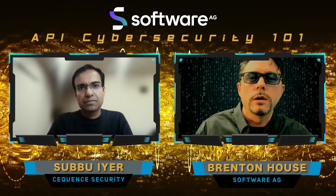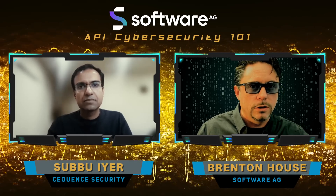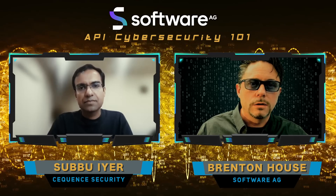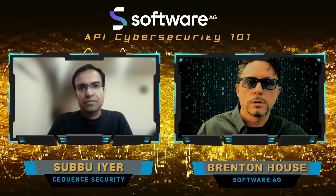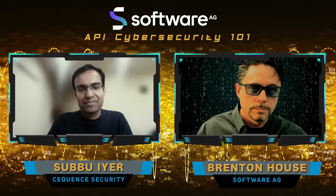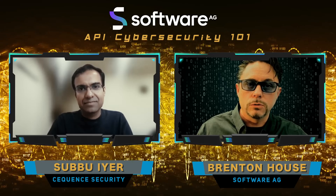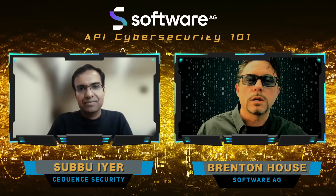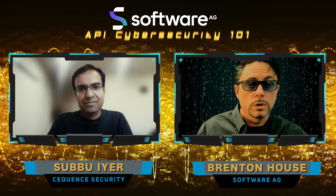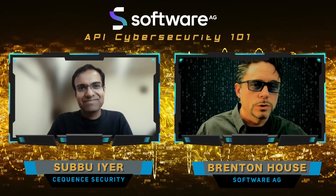Joining us today is Subbu Ayer from Sequence Security. Subbu is Vice President at Sequence Security, where he leads their product management team. He works with both customers and internal users to define the product strategy and roadmap to keep Sequence products at the cutting edge of API security. Subbu is going to share with us more about Sequence Security as we talk about the partnership between Software AG and Sequence Security to address the rapidly growing priority of API security for our joint customers looking to protect their API assets. Thank you for joining us today, Subbu.